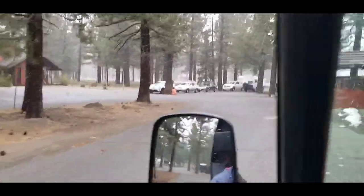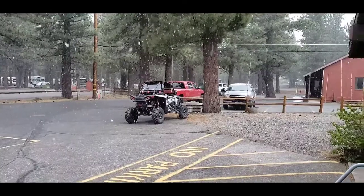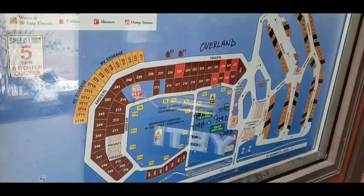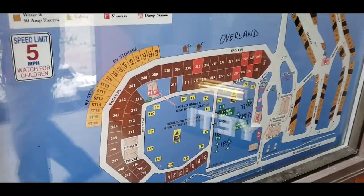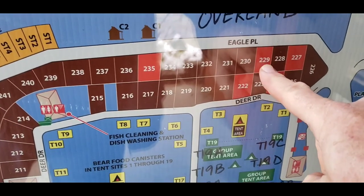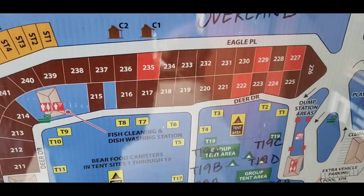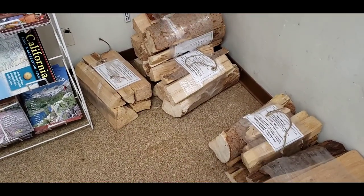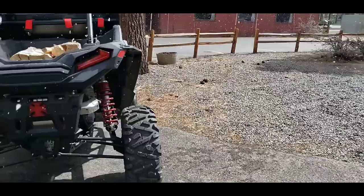Oh, them guys are going to have to wait for me. We're staying at 229, I think, is our spot. Yeah, I think I'm going to buy all this. Got to catch this.